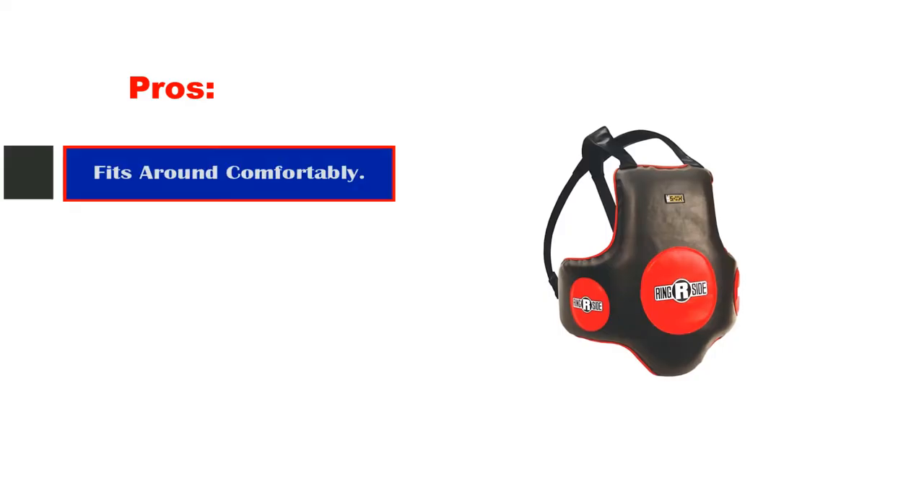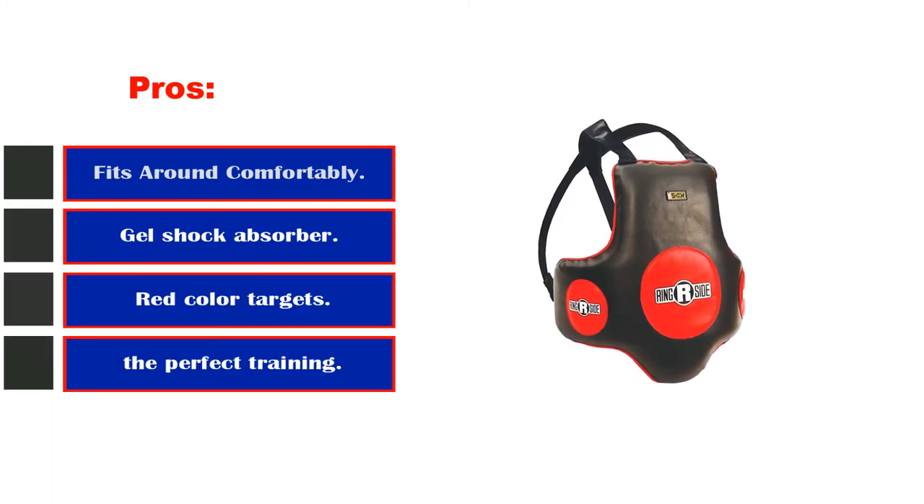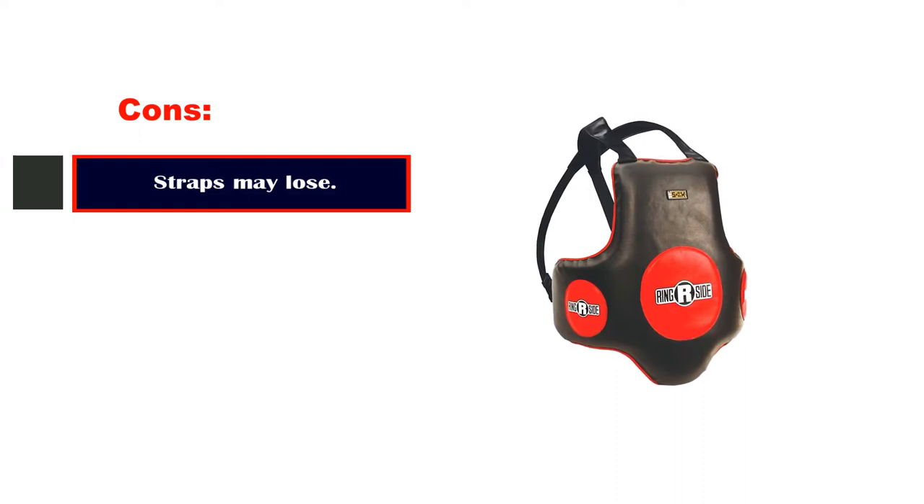Pros: Fits around comfortably. Gel shock absorber. Red color targets for perfect training. Cons: Straps may loosen after some use.